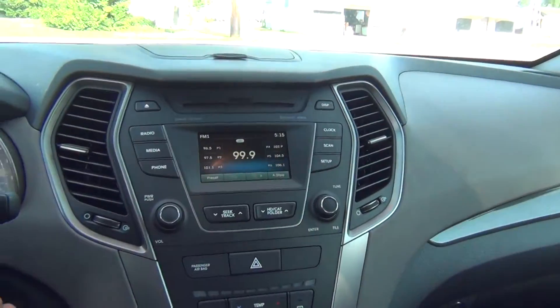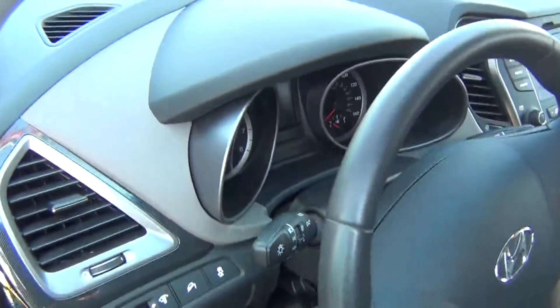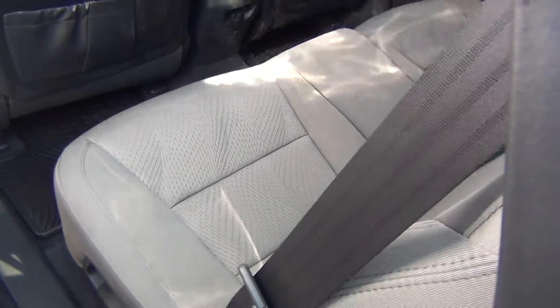Vanity mirror up front there. Obviously very, very low miles with only 9,000 miles — it's literally like brand new inside and out. It's got a clean Carfax: no accidents, no flood damage or frame damage.